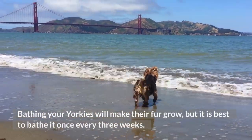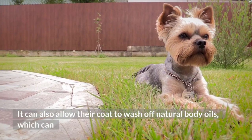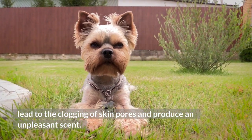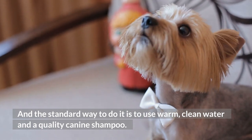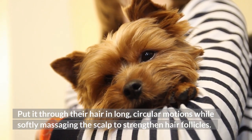Tips to make Yorkie's hair grow. Tip 1: Bathe them. Bathing your Yorkies will make their fur grow, but it is best to bathe them once every three weeks. It can also allow their coat to wash off natural body oils, which can lead to the clogging of skin pores and produce an unpleasant scent. The standard way to do it is to use warm, clean water and a quality canine shampoo, and put it through their hair in long, circular motions while softly massaging the scalp to strengthen hair follicles.